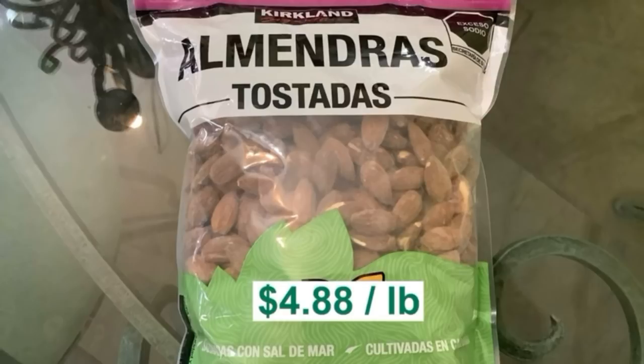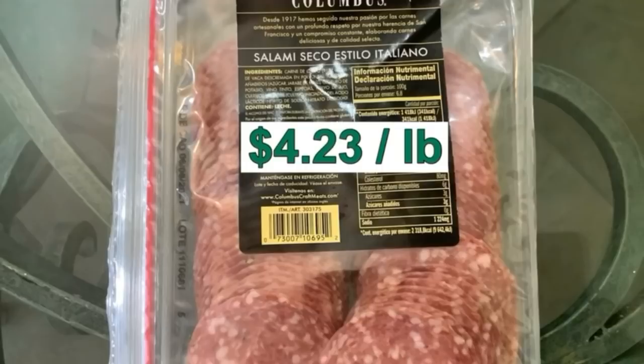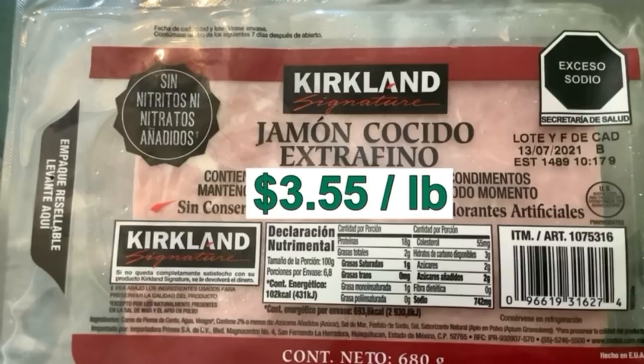Almonds — I eat a handful of these a day for my general health. $4.88 a pound. Back to the health questions: we use pecans for cookies and cinnamon rolls, $5.85 a pound. Italian salami, $4.23 a pound. And cooked ham, $3.55 a pound.